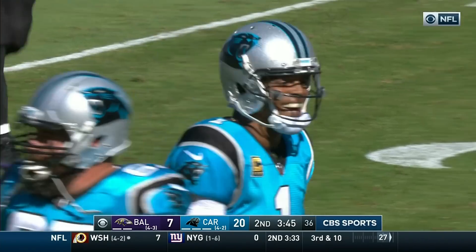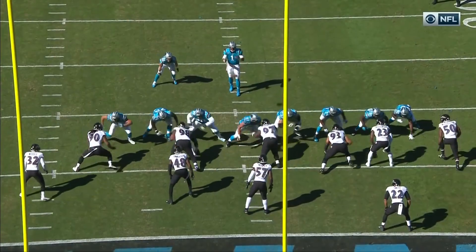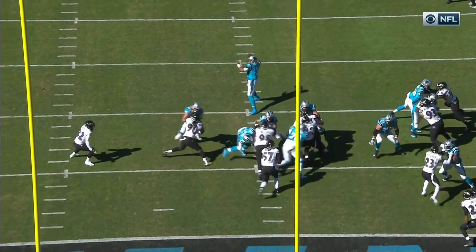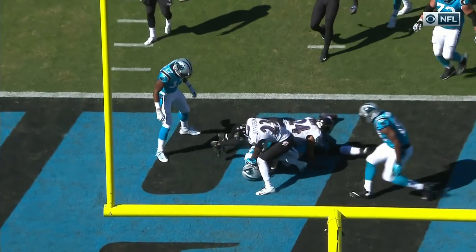You just got through saying a second ago Greg about the ball bouncing a million different ways — as you know coach, sometimes you just got to have the ball bouncing your way. And right now things are going that way for Carolina and obviously not for Baltimore.